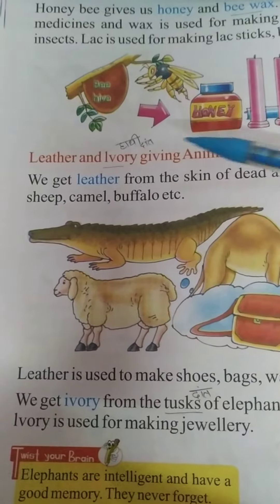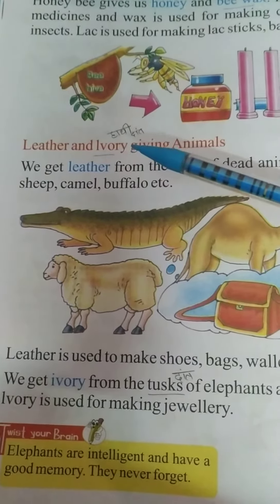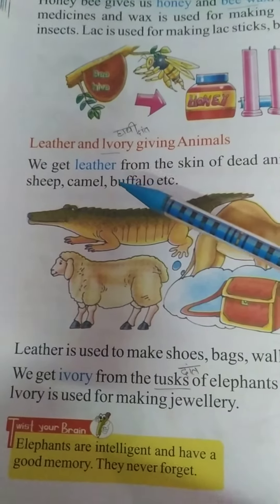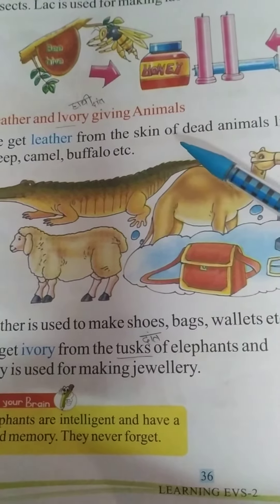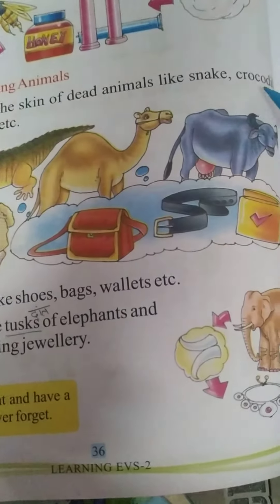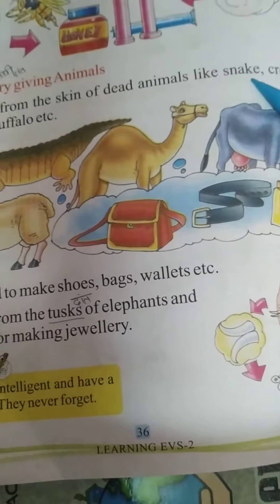Today we will read about leather and ivory giving animals. Leather is called chambra and ivory refers to teeth. We get leather from the skin of dead animals like snakes, crocodiles, sheep, camel, buffalo, etc.